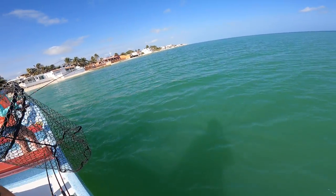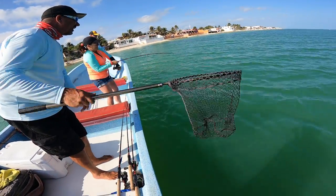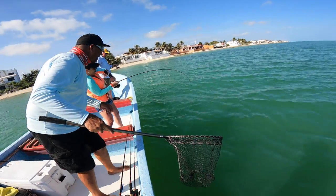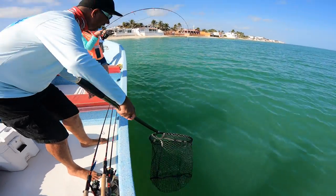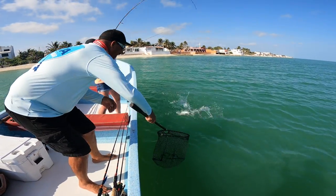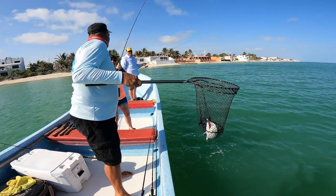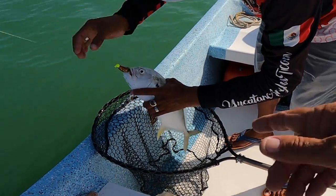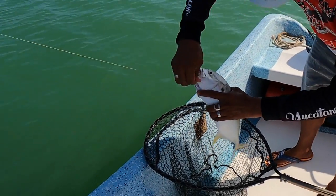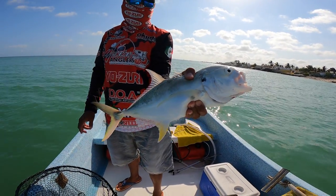We got a big jack, we got a big snook — drop, what do we got? Yeah, we catch them sometimes three times that size and they're 20 minutes fighting. Nice jack.